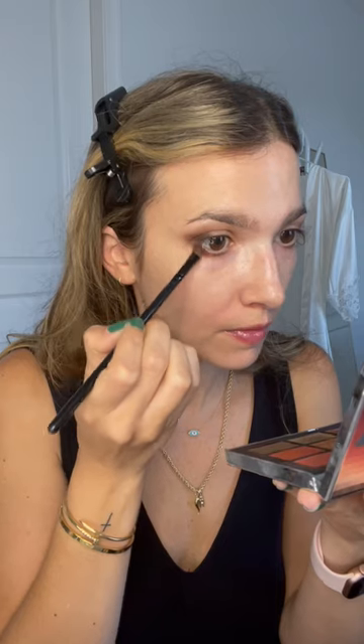Beyonce's makeup in this ad is so good I have to try it. Laura Mercier Caviar Stick in Cocoa on the outer third of the eye, blending with the pencil brush before bringing what's left over into the crease. Dark brown shadow on a flat brush stamping over that cream shadow, connecting in the outer corner and adding to the top of the crease.